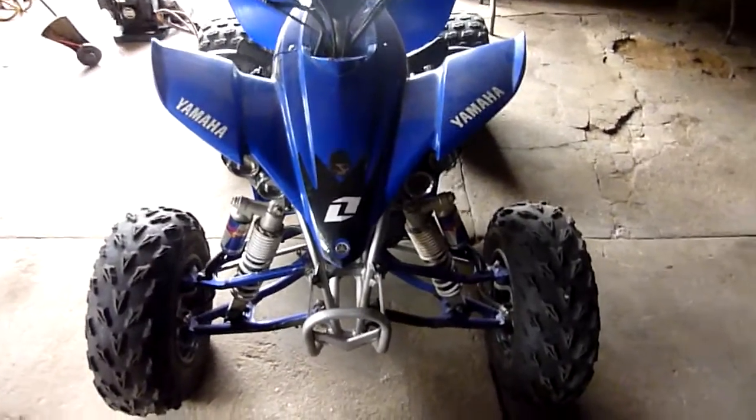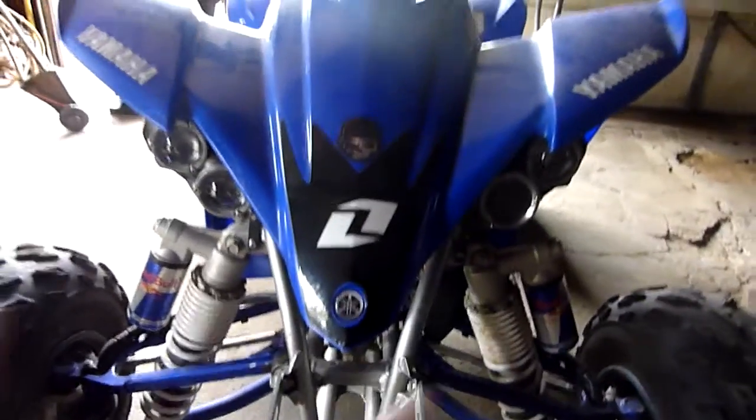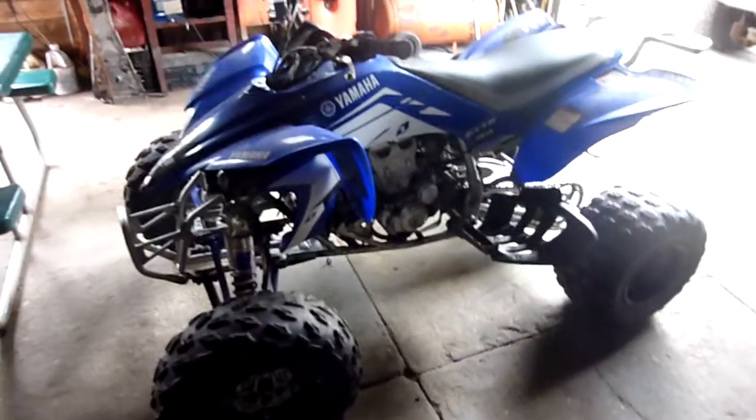The motor is very clean, oil is spotless, shocks are good, the frame is good, no bent A-arms. Plastics are in nice shape. It does have aftermarket headlights — they need new bulbs so they don't work right now, but I have the bulbs. Whoever buys it can just grab them from AutoZone.